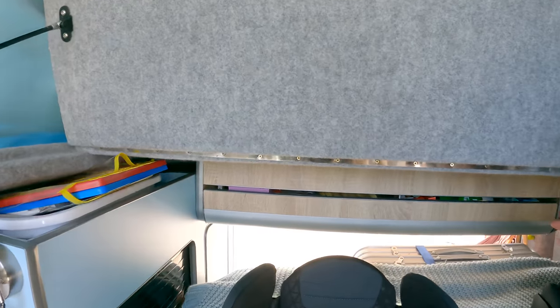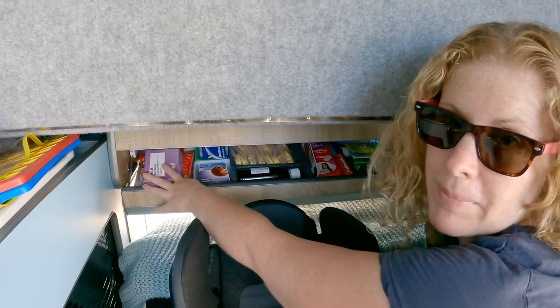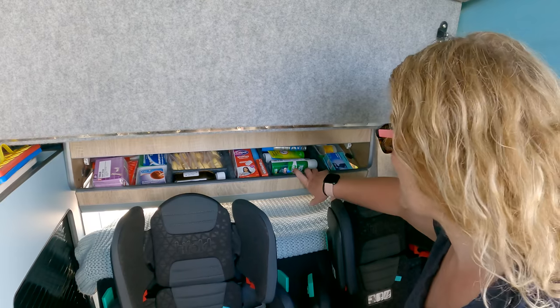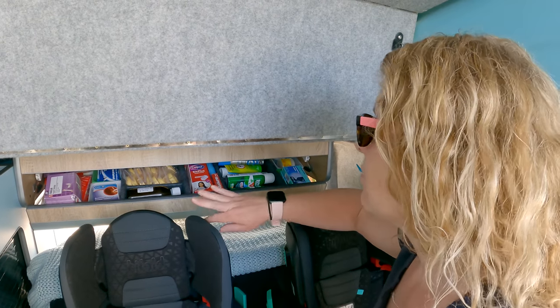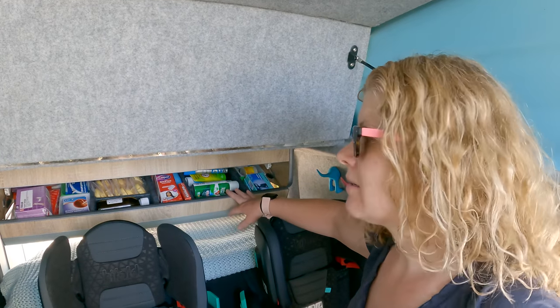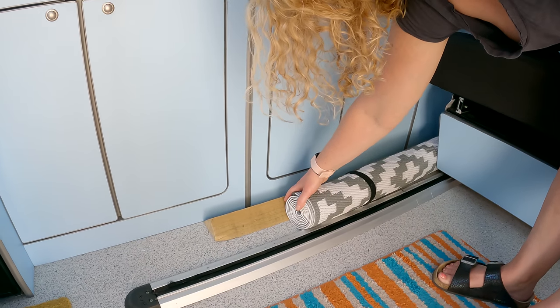Behind me we have what is basically our medicine cabinet, and it's fully loaded right now. We've got literally everything a family could want on a holiday — all your essentials: Calpol, ibuprofen, paracetamol, bug sprays, sun cream, after-sun — everything is in there.